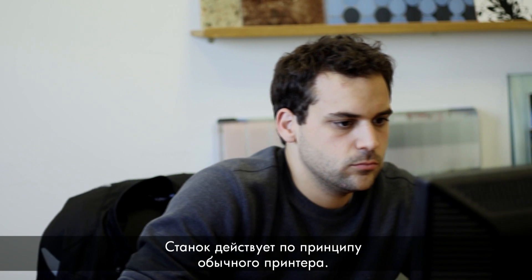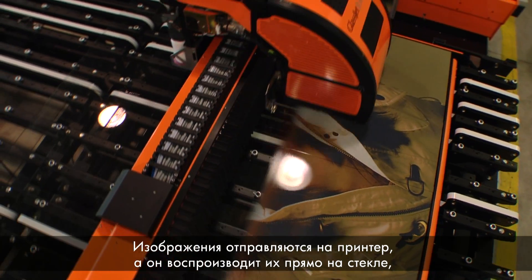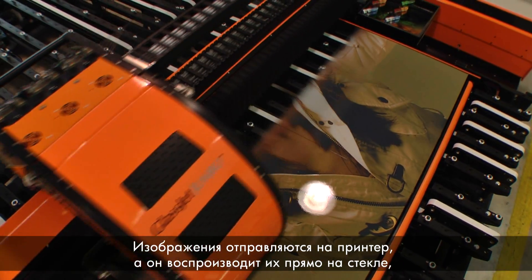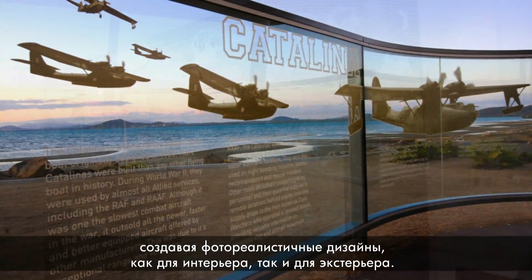The machine functions like any home or office printer. Images are sent directly to the printer, which reproduces them directly on glass, producing photorealistic designs for both exterior and interior implementation.